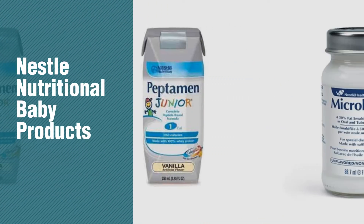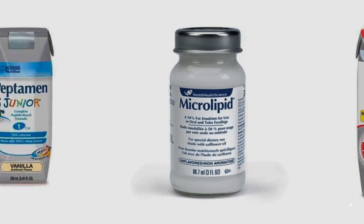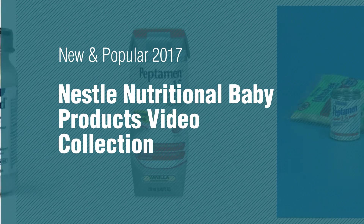If you're looking for Nestle Nutritional Baby Products, here's a collection you've got to see. New and popular 2017 Nestle Nutritional Baby Products Video Collection.